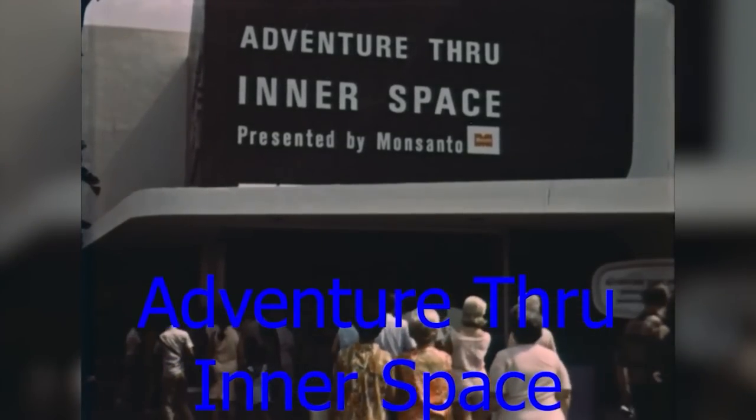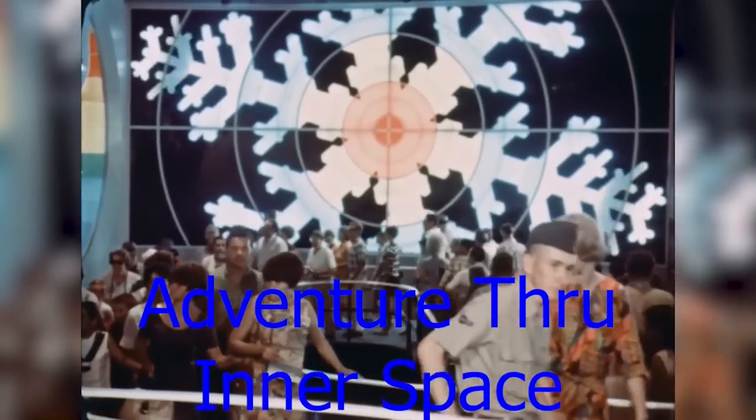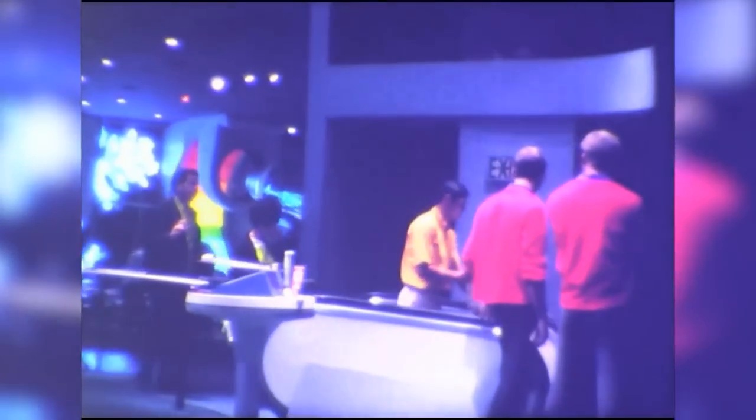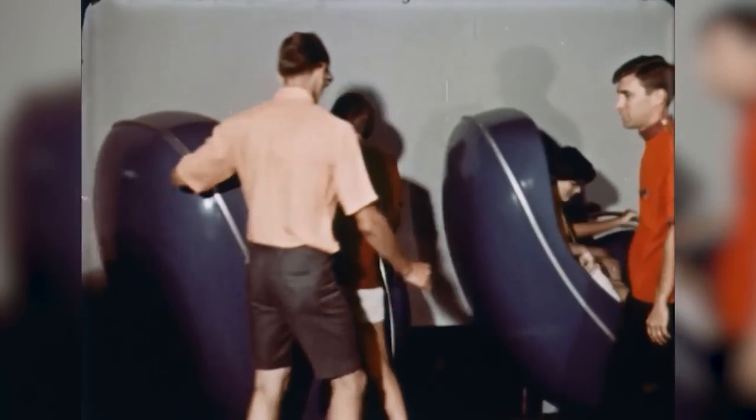Adventure Through Inner Space was an attraction that simulated people shrinking to the size of an atom. The ride was open from 1967 up until 1987, when it was replaced with Star Tours. It closely resembled the Haunted Mansion in its ride system, and even had the same voice actor, Paul Freese, as the announcer of the entire ride — similar rides, similar people running them.